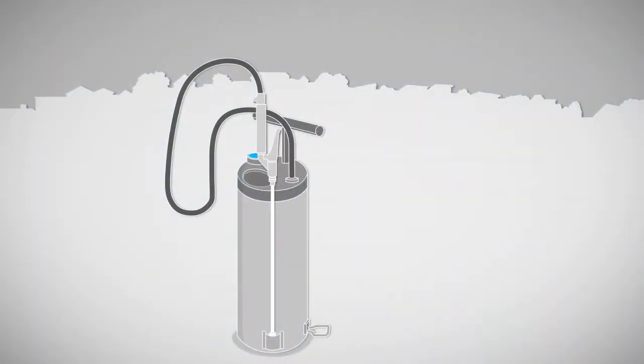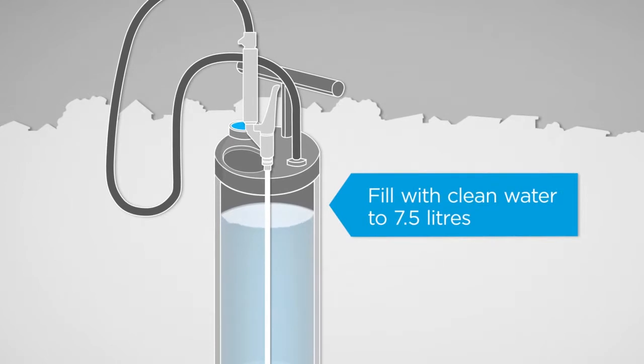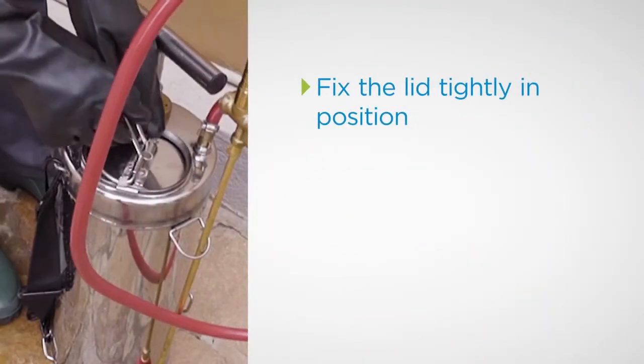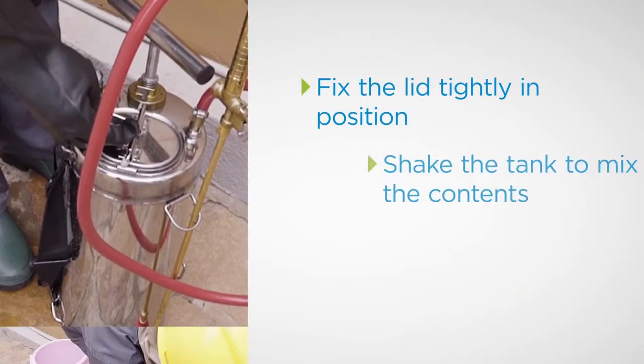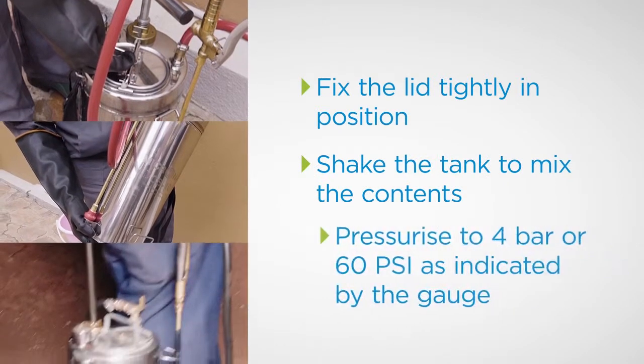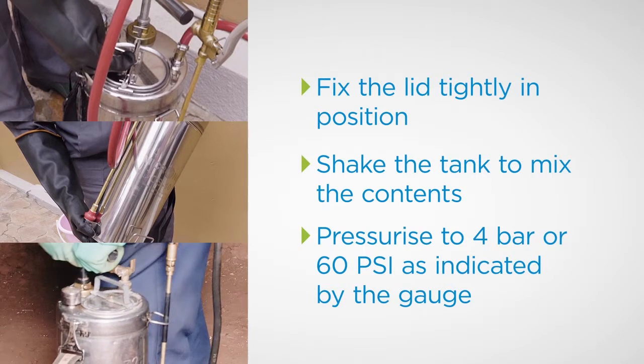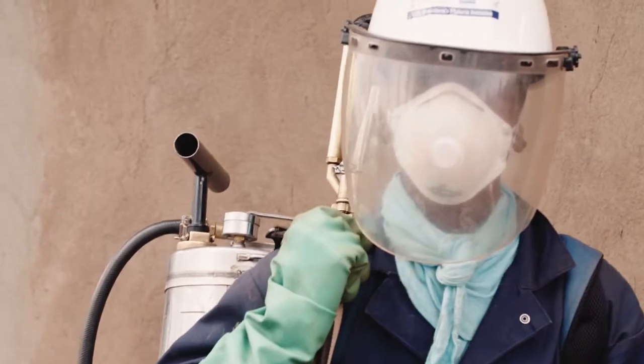Top up the tank with clean water to the required final volume of 7.5 litres. Fix the lid tightly in position and shake the tank to mix the contents. Using the pump lever, pressurize the tank to achieve 4 bar or 60 psi. The application equipment is now ready.